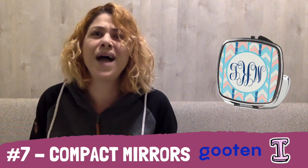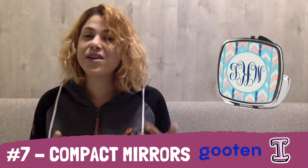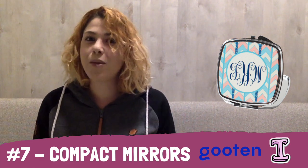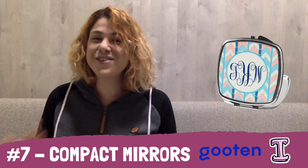At number seven, we have Gooten with compact mirrors. This is a cute little trinket that can easily be customized, monogrammed, or have a photo on it. It's pretty much one of the cheapest options in the Western print-on-demand community. So Gooten compact mirrors are at number seven.